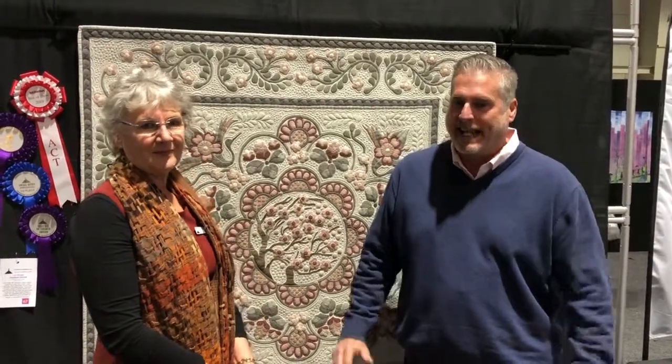Hi everyone, Greg here. We're at the Canberra Craft and Quilt Fair for 2019, and I'm with one very, very special person today, our Best of Show winner, Lynn Kerr.